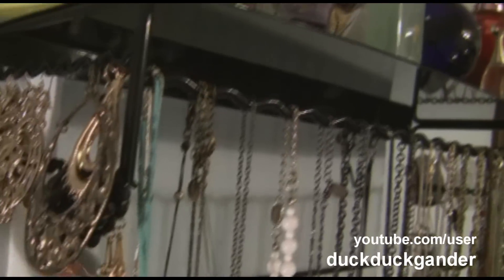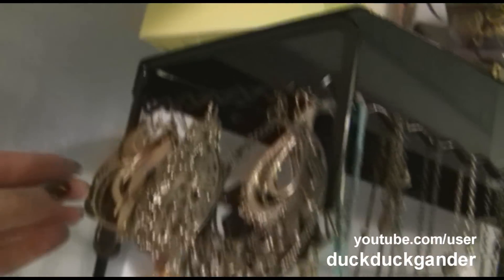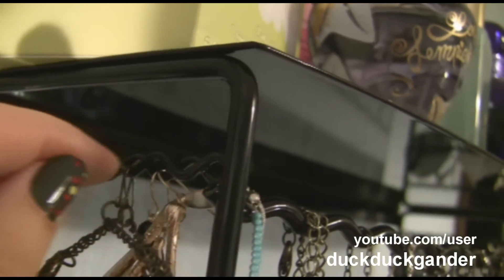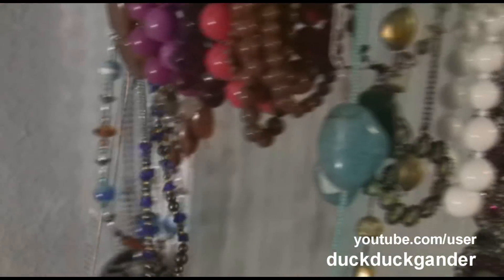You have to be careful with the long dangly ones because they'll overlap and you can't see what's underneath. Each pair is in its own little slot. Down here I have bracelets I don't really wear and some old necklaces I don't really wear.